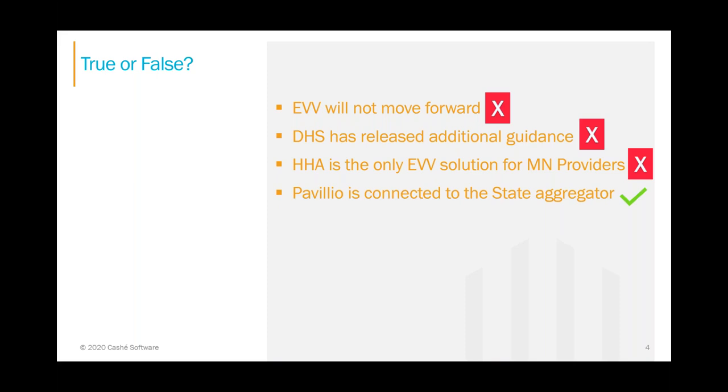Pavilion is connected to the state aggregator — yes, that is true. We've been approved, done our testing, and we're ready to send data to the state, though the state is not accepting data yet. Regarding legacy platform support: that is not going away. Legacy platforms will still be supported for EVV. The benefits of Pavilion and its integration capabilities are far greater than legacy, but legacy EVV will be supported.